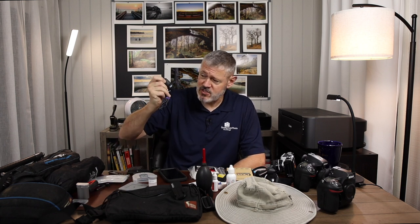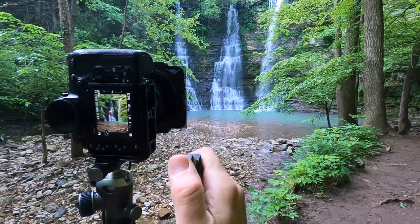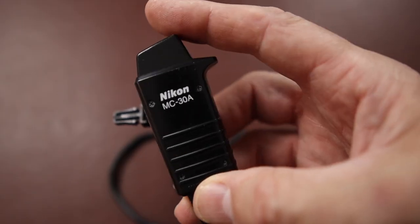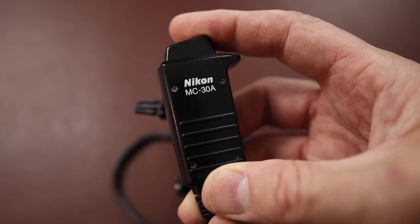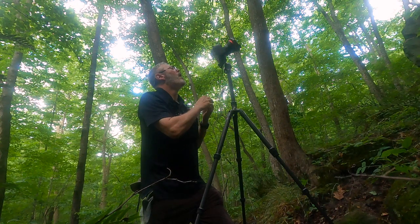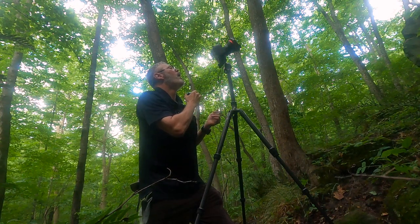If you watch my channel, you know I use a cable release. I just can't imagine not using one. I like to capture an image to the best of my ability, as quality as I can, and minimize camera shake. A cable release certainly helps with that. It's an essential item and I highly recommend having one.